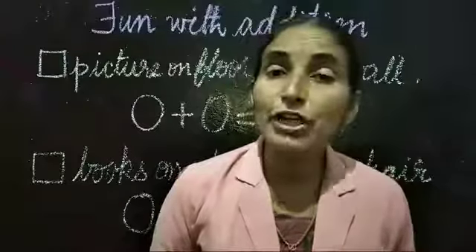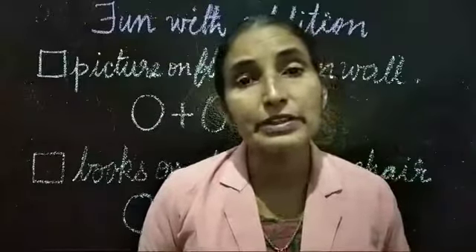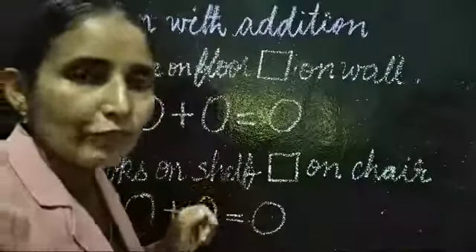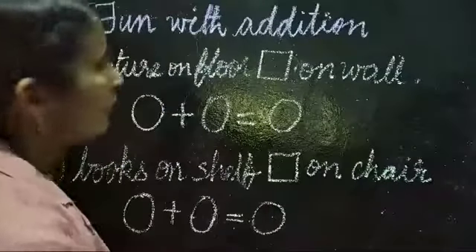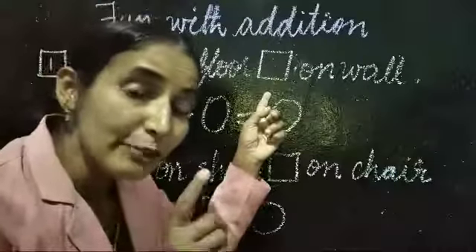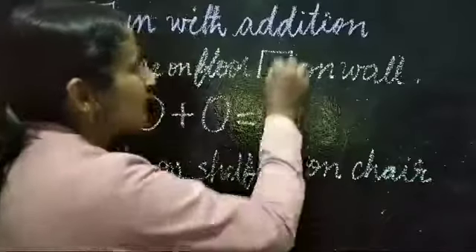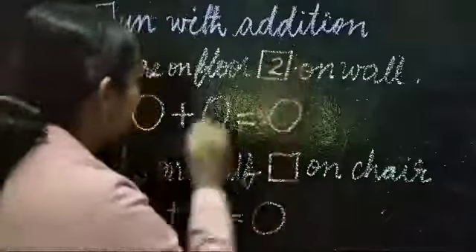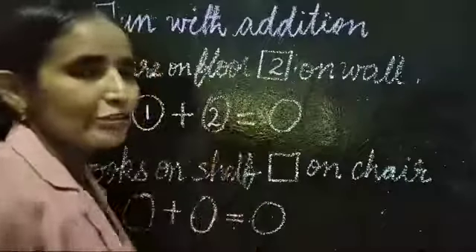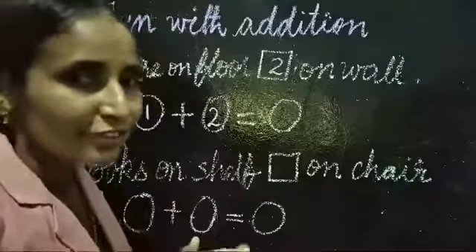Next we have to find out how many pictures there are. Did you see the wall pictures? You can see one picture is on the floor, so write one here. How many are there on the wall? Two. Very good. Two you have to write here — one plus two is equal to. One plus two is equal to.